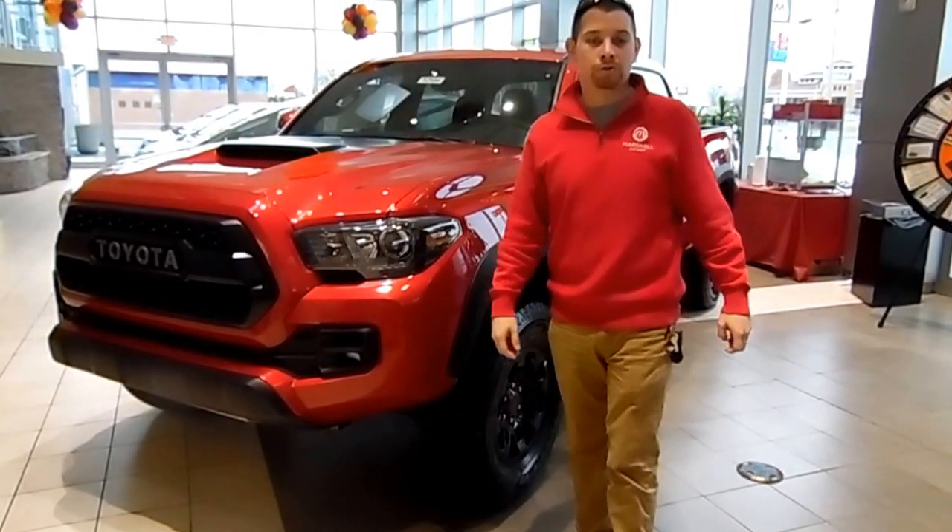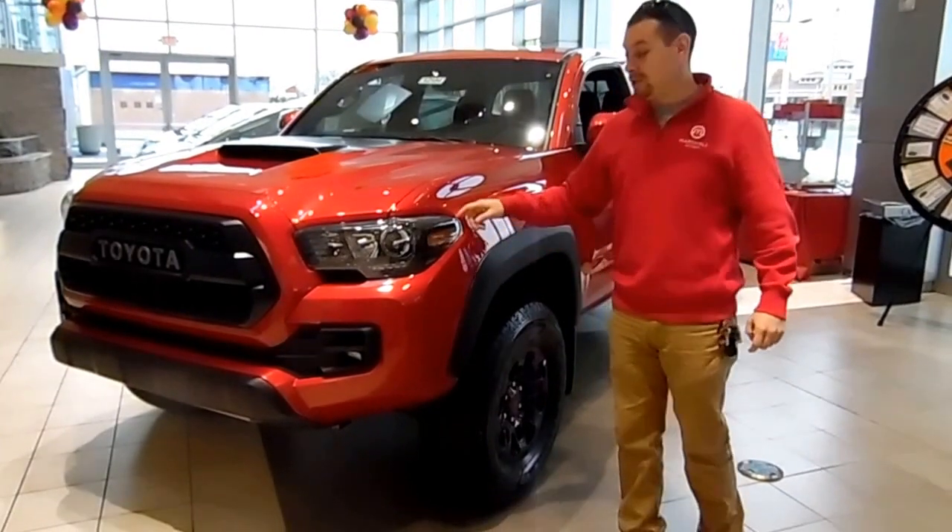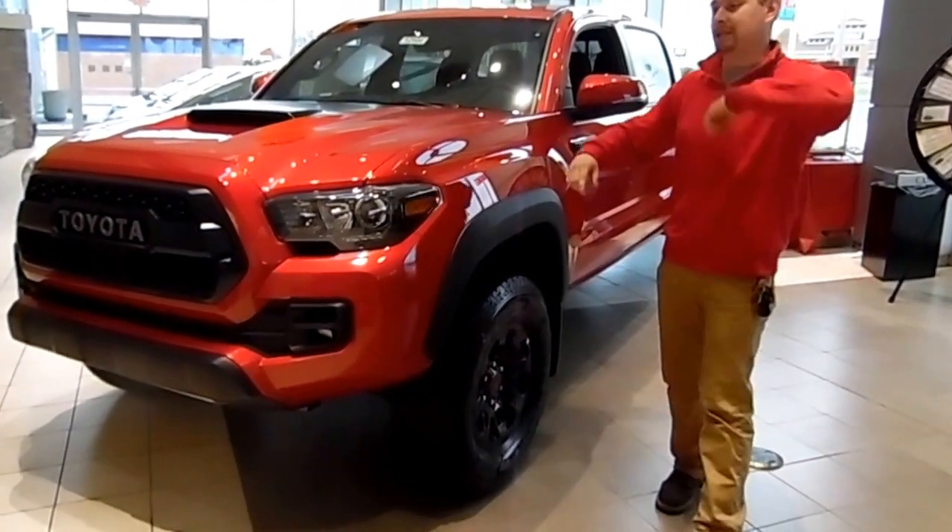Hey folks, Jordan here with Marshall Dry Ridge Toyota. Today I'm going to be talking to you about a 2017 Tacoma TRD Pro. Come check this thing out folks.